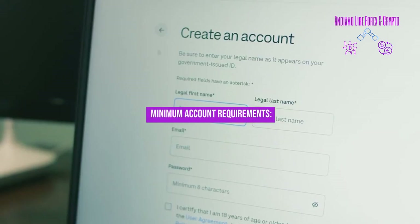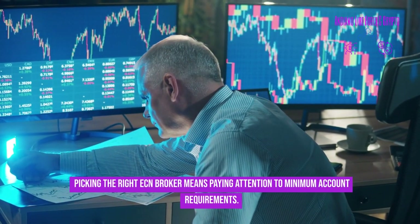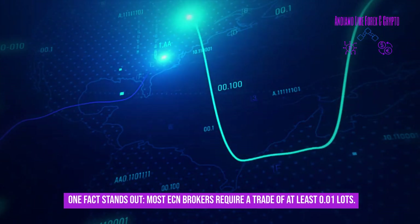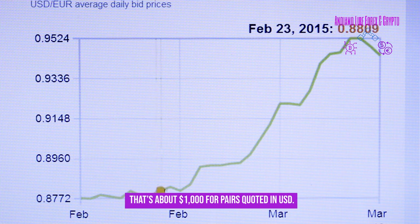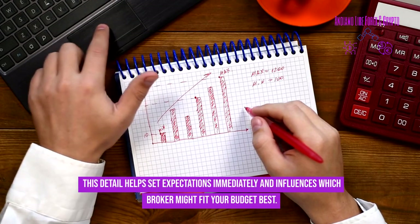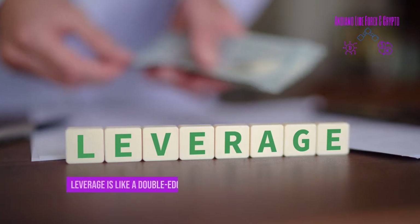Picking the right ECN broker means paying attention to minimum account requirements. Most ECN brokers require a trade of at least 0.01 lots — that's about $1,000 for pairs quoted in USD. This detail helps set expectations immediately and influences which broker might fit your budget best.